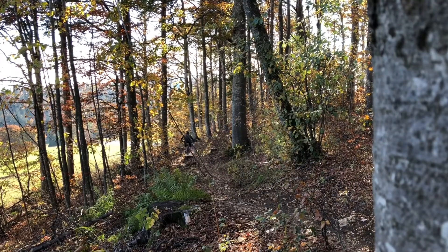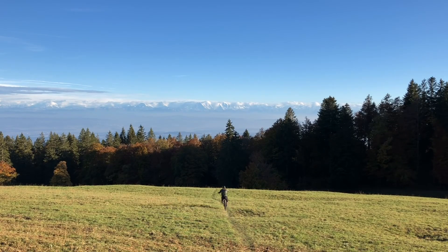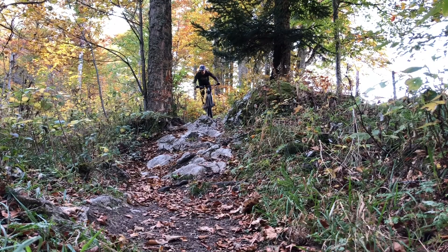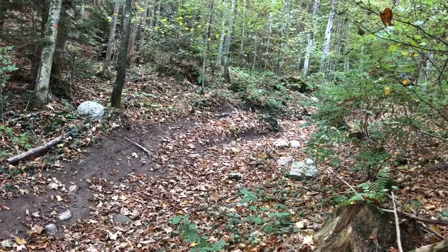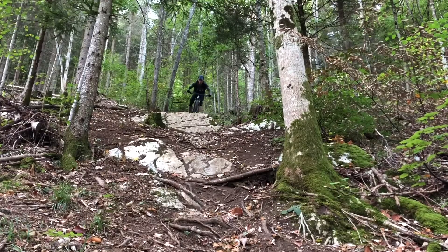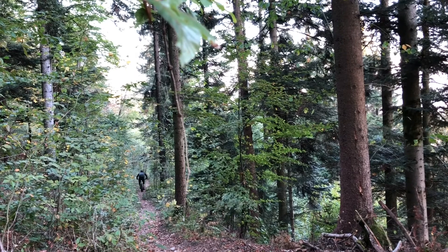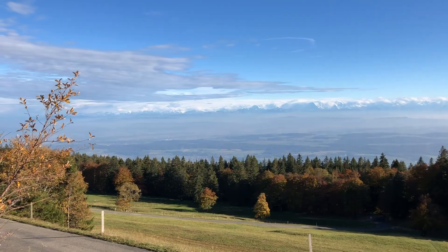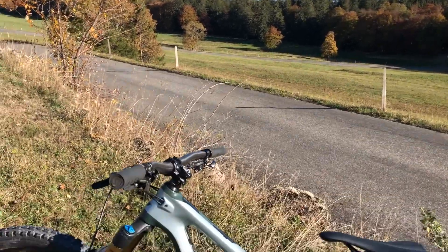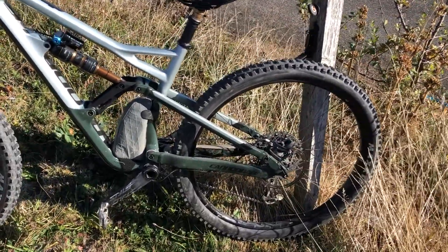Here we go. We are going to win. Let's do this. We are at the top of Grinschenberg, which is a great place to go cycling a few times.